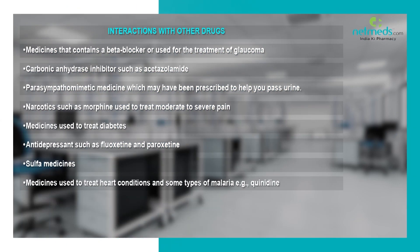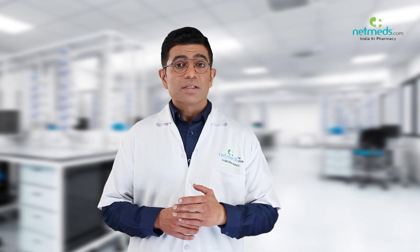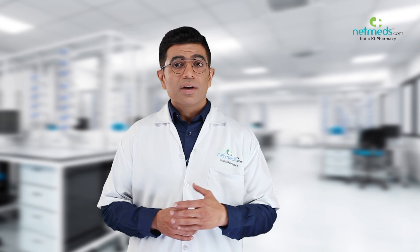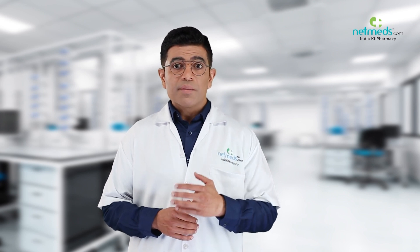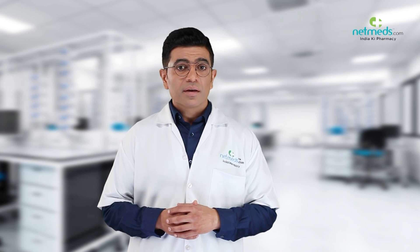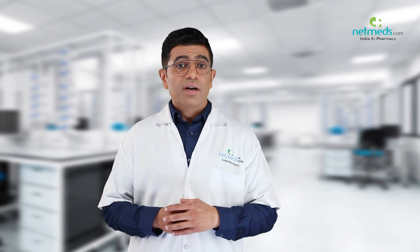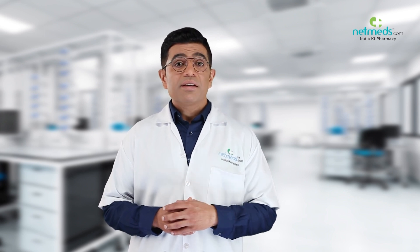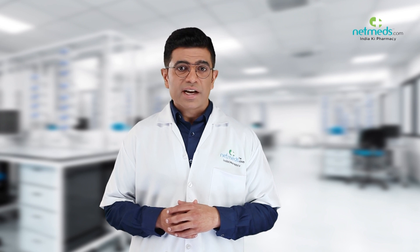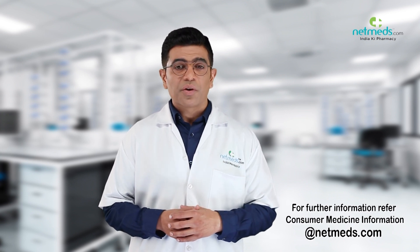Inform your doctor if you notice any of the following side effects: generalized allergic reactions including swelling beneath the skin that can occur in areas such as the face and limbs, difficulty in swallowing or breathing, hives or itchy rashes, localized and generalized rash, itchiness, or a severe sudden life-threatening allergic reaction. For further details, refer to the consumer medicine patient information at netmeds.com.